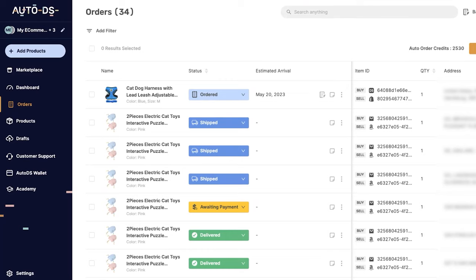Here's how to use the Fulfilled by AutoDS service to automatically fulfill all of your orders without using your buyer accounts.